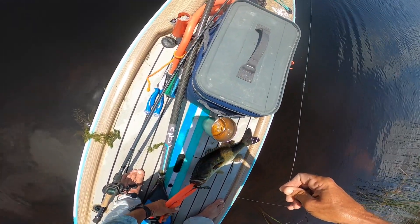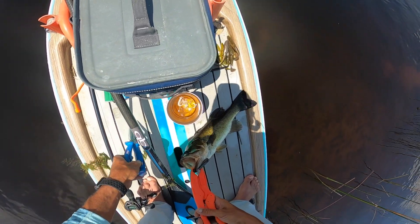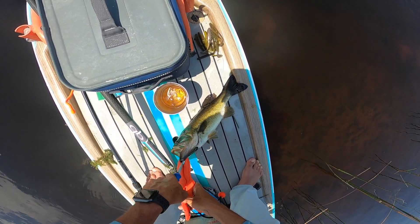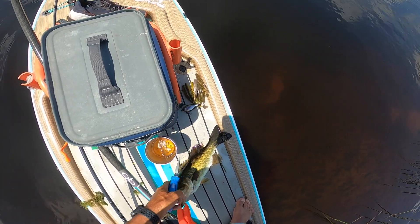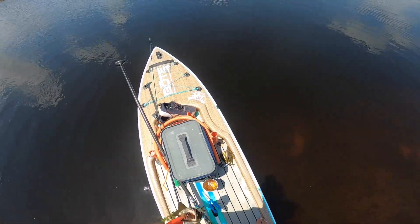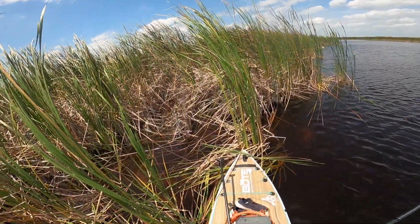After getting hooked the other day, I'm being super careful, especially with these Mega Bass hooks — they are sticky. Just being super careful. That was kind of my day, catching small fish.